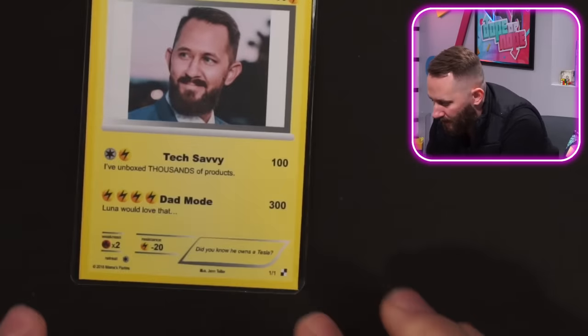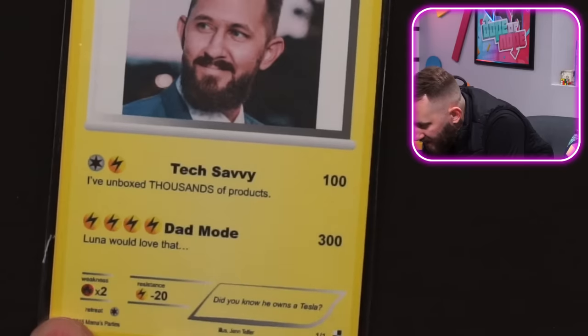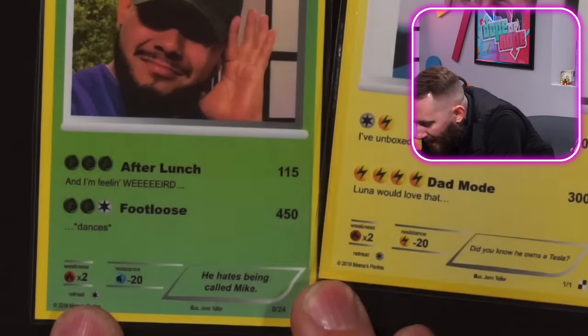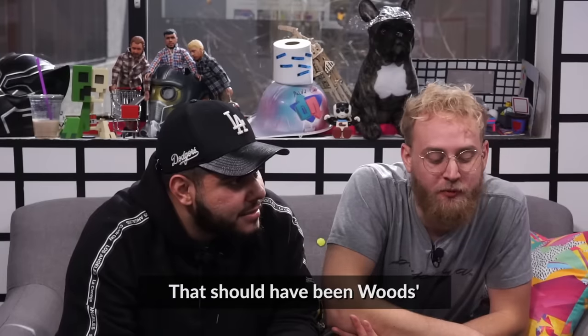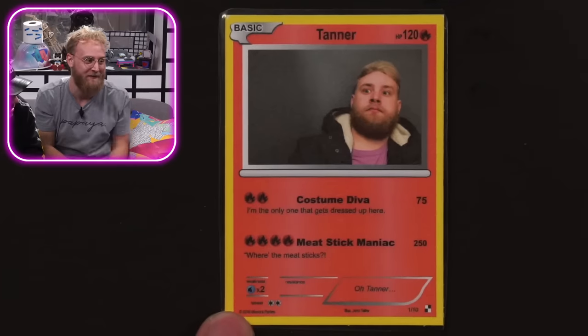Tanner's in here — they're all in the whole team. My card. I don't have weakness. Dad mode. Luna would love that. I can attack you with dad mode and tech savvy. I've unboxed thousands of products. I have a resistance to electricity. Do you own a Tesla? You hate being called Mike — that would have been a power play if it was called Mike up here. I took this picture maybe eight months ago for the 'ten years from now' kind of thing. I put it up next to an old picture of PewDiePie and everybody thought it was me. And I was so pissed.